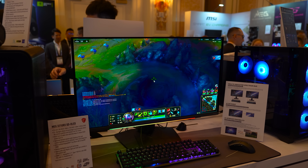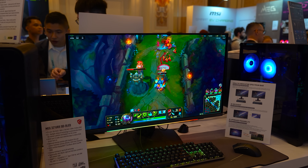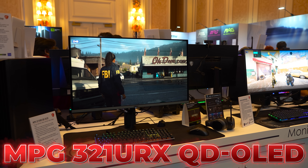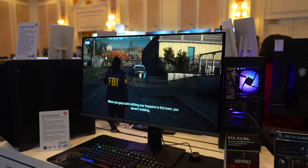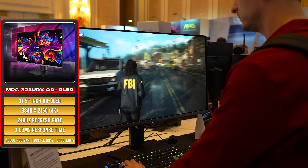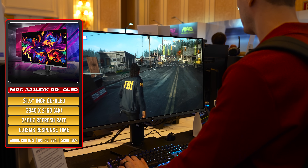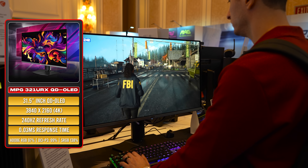Unfortunately, the MEG monitor isn't exactly available for purchase as of yet, since it's merely a concept. However, its identical twin, the MPG321URX, will be available this February. It's basically the same monitor but without the AI Skylight technology. You still get a massive 32-inch 4K QD OLED display with 240Hz refresh rate, 0.03 millisecond response time, and incredible color reproduction.